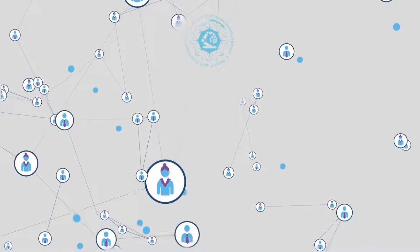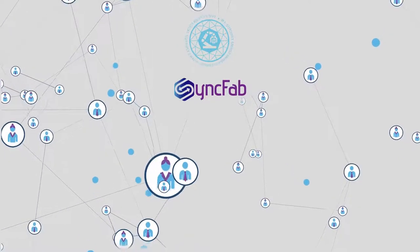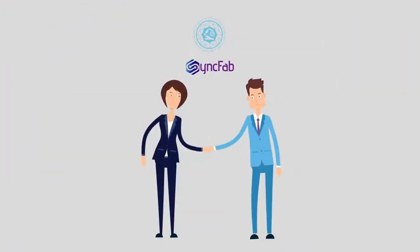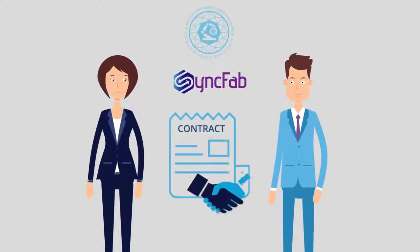Syncfab is a U.S.-based Silicon Valley technology company that dynamically connects innovators and manufacturers through the world's first peer-to-peer blockchain for the manufacturing supply chain. Source, collaborate, and manage all your supply chain parts production, on demand and in real-time.